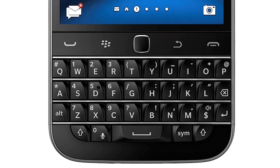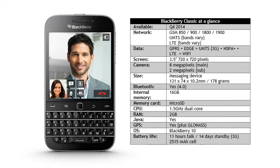In Europe, the BlackBerry Classic will be available for around £349 or €429 SIM-free, and is available now in France and Germany with the UK shipping in mid-January. In the US the Classic is $449 and in Canada it is $499, also available now.